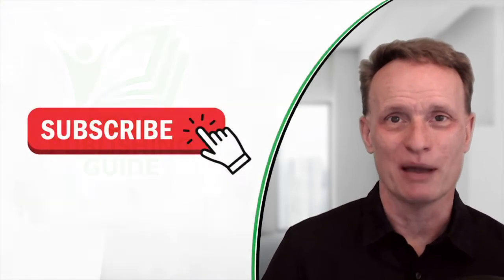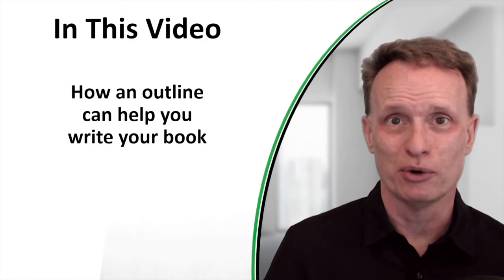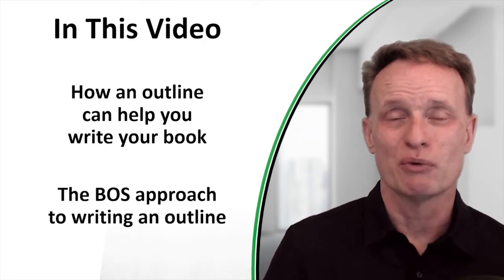Hey fellow writers, this is Rich Blazovich and in this video I'm going to show you how to write an outline for a non-fiction book. Specifically what I'm going to cover is how an outline can help you write your book, and then I'm going to show you something I call the BOSS approach to writing an outline.